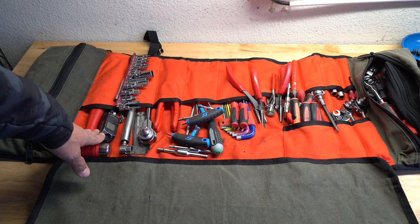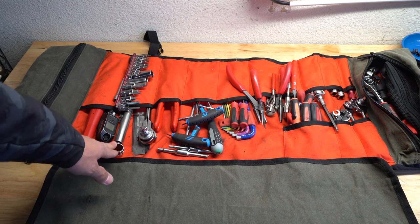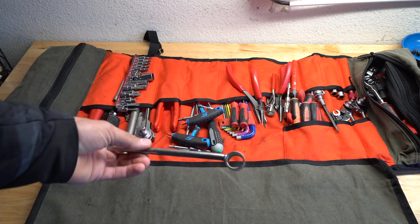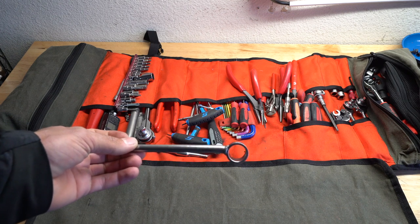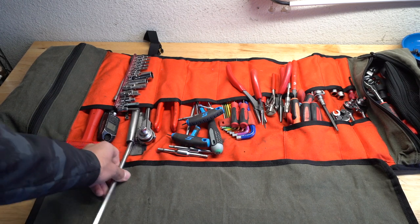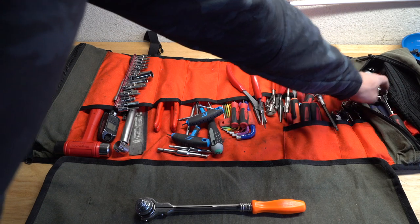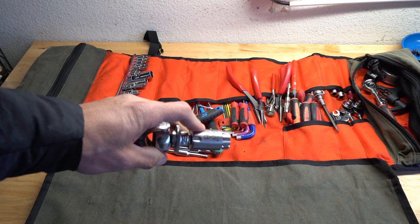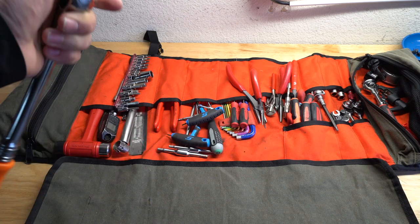RockShox digital shock pump — super simple, super straightforward. Abbytool chain whip — the problem with this particular tool is see how it's bent? It's okay for really easy, straightforward, brand-new high-end cassettes, but a lot of times it bends. I give this tool a six. What I prefer is this chain whip here — also an Abbytool, but I give this one a ten. This thing gets everything off, no problem.